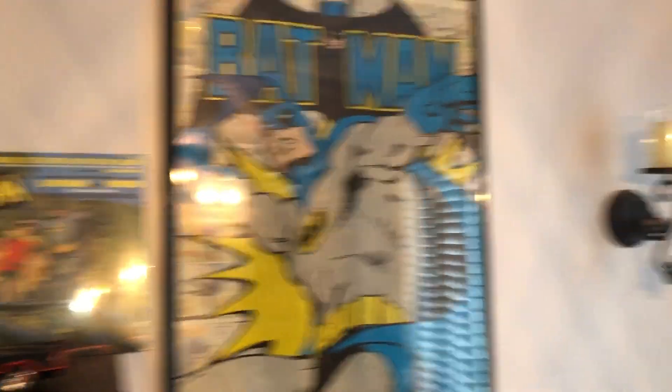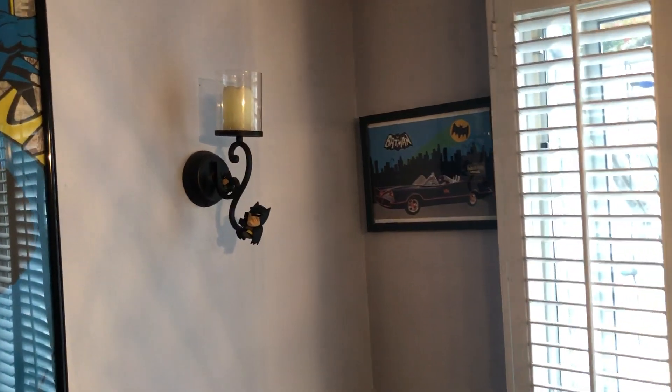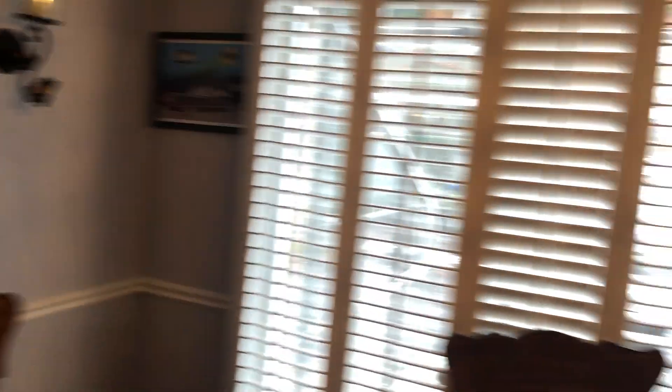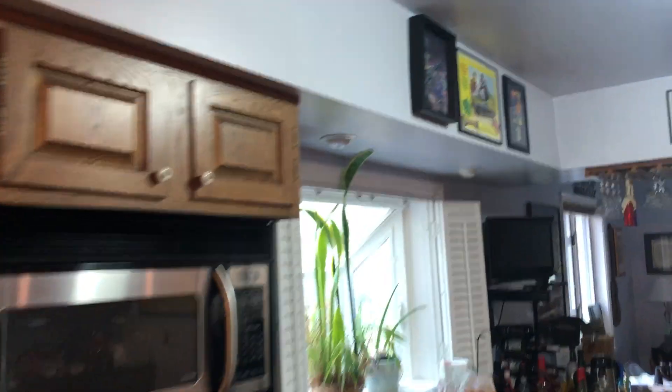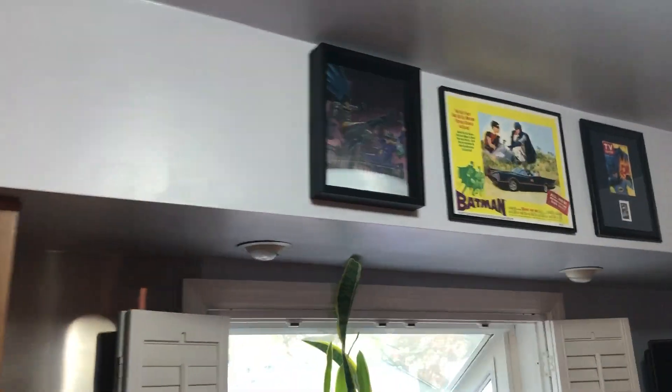Big Batman poster there, another one on the wall over there. You can see the little Batmite hanging, a Batman coffee cup, and over here, more.